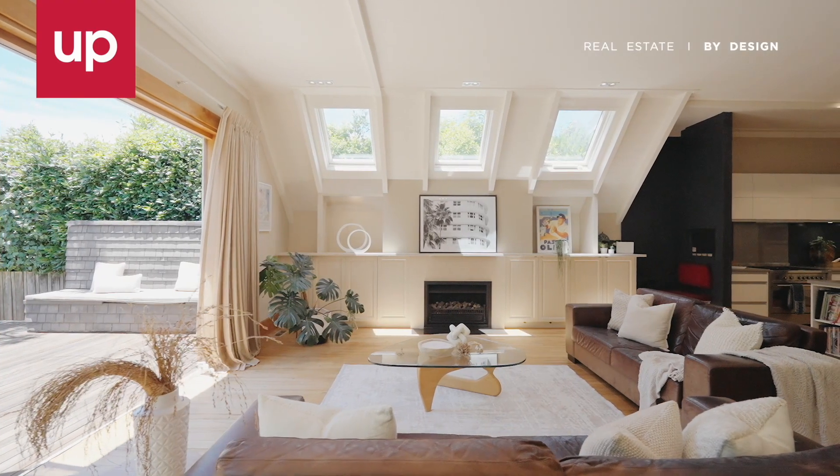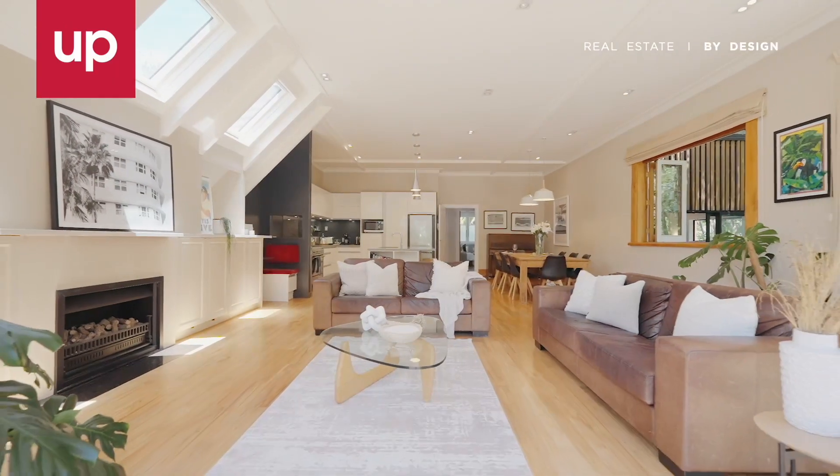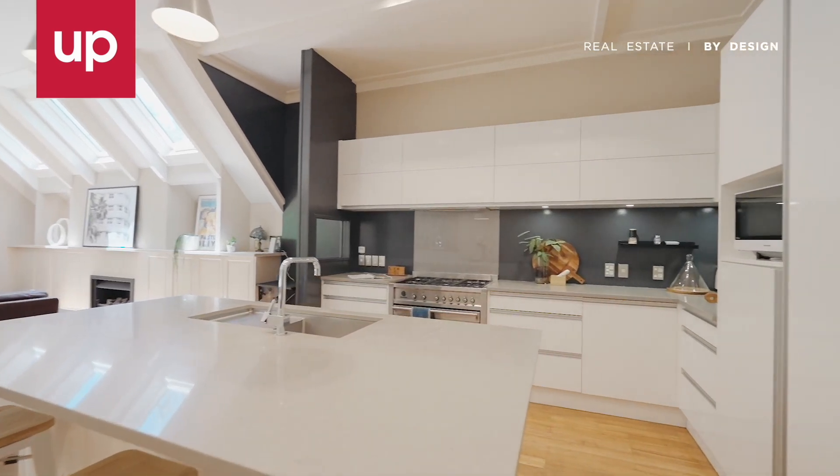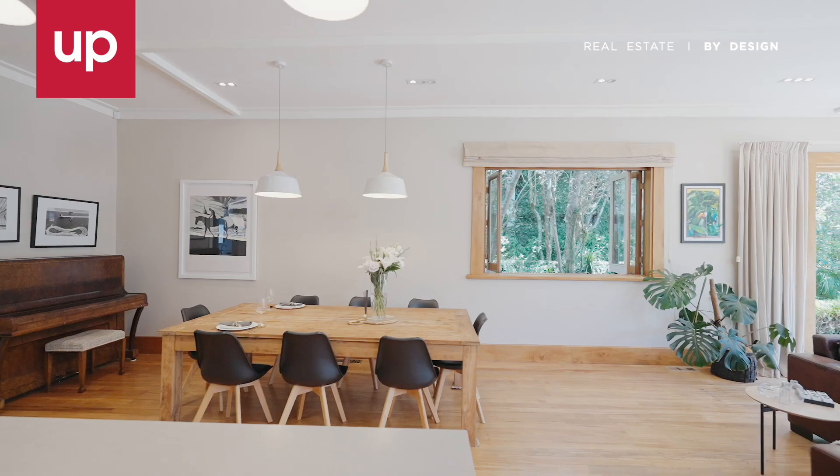The handsome villa character provides the backdrop for the huge living and dining with gas fire and designer island bench kitchen, with rich timber floors and soft color palette to blend classic with contemporary.